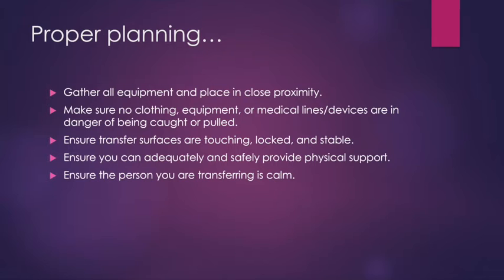What does proper planning mean? To plan properly for a transfer, you want to make sure you've gathered all your equipment and placed it in close proximity. You want to make sure no clothing, no equipment, no medical lines or devices are going to be in the way or in danger of being caught, pulled, or damaged. You want to make sure your transfer surfaces are touching, locked, and stable, that you can safely provide the physical support required, and that the person you're transferring is calm and ready to go.